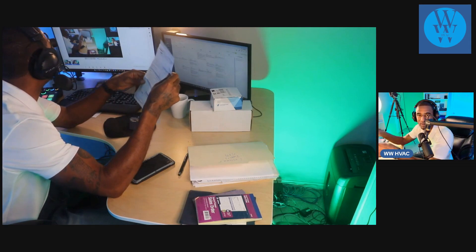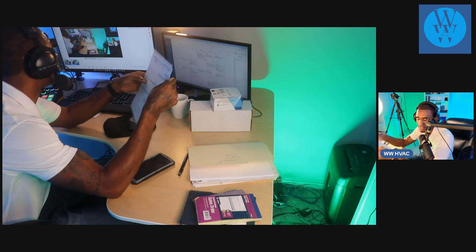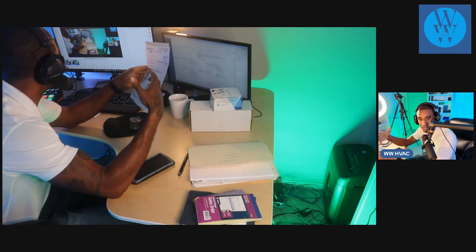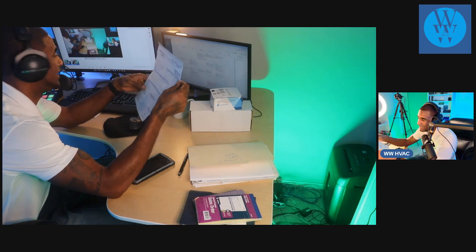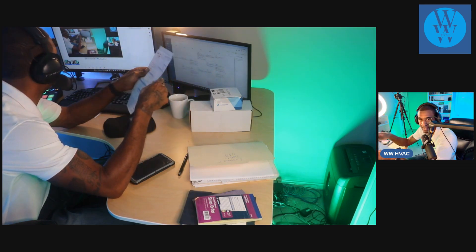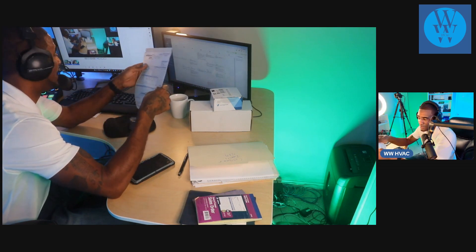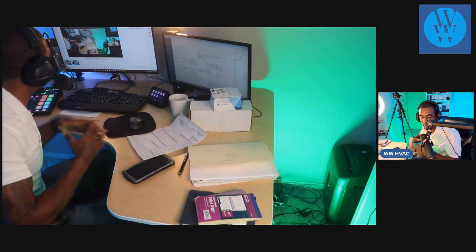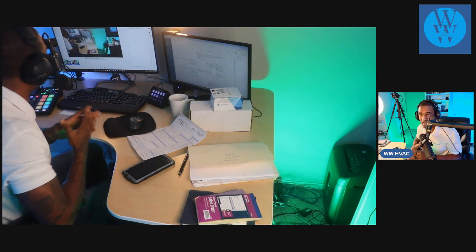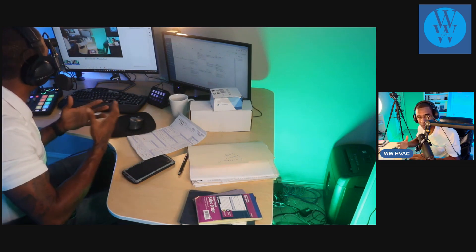Grand total — I charged that customer $3,100. Today that would have at least doubled, especially with R-22 in there and having to flush it with RX-11. If I was doing that job with software like Jobber now, that price would have tripled at minimum. But just giving the customer something like that paper form, I didn't feel comfortable charging them more. Now Jobber makes me seem more professional, like a larger company, and gives me the confidence to charge what I charge.